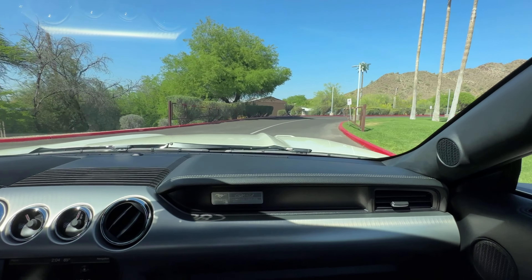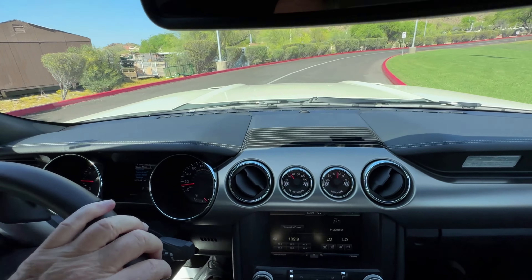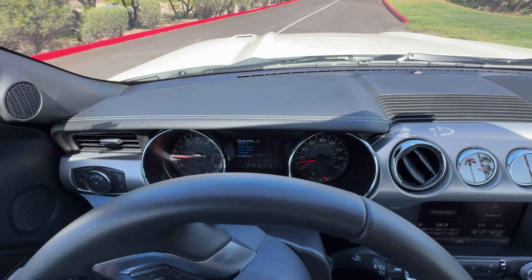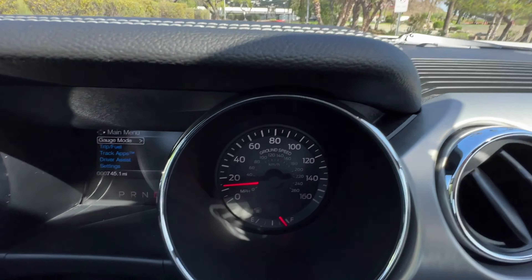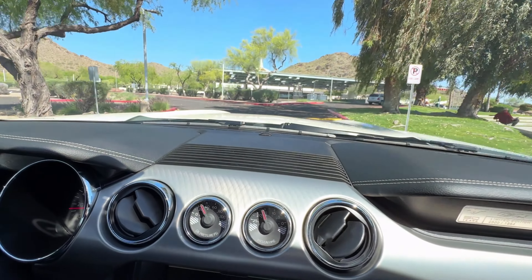This particular 50th Anniversary Mustang has very, very low miles. Right now it's at 745 — that is roughly less than 100 miles per year of ownership since new.